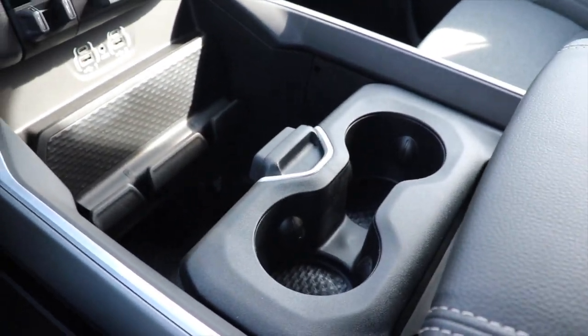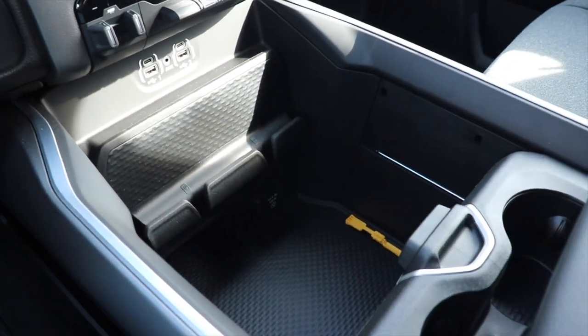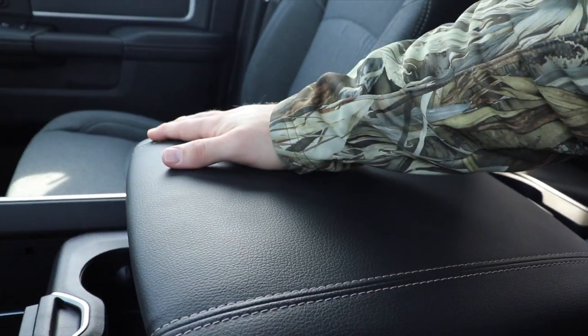Second position gives you access to just the cup holders and a little bit of the deep storage compartment. And then third position gives you just access to the deep storage compartment. This center armrest is very nice and soft, leather wrapped.